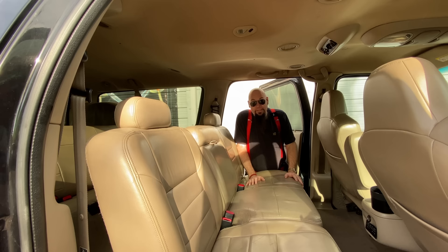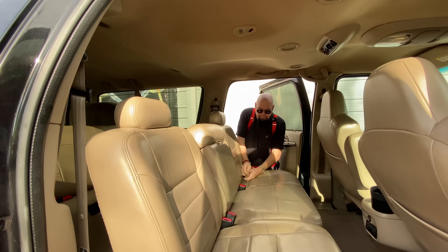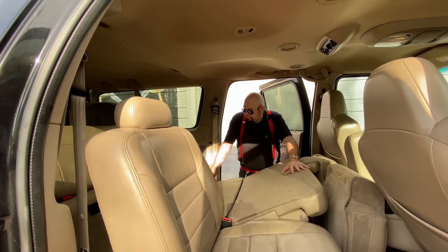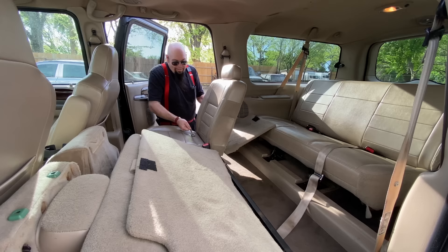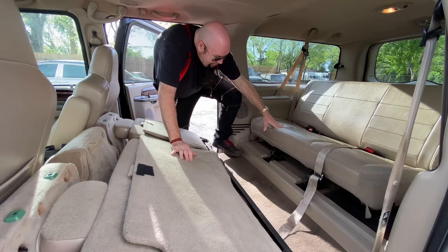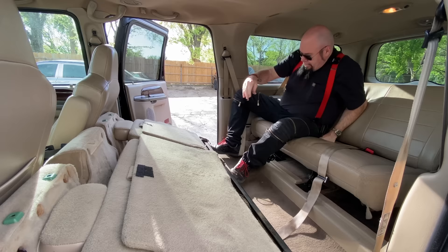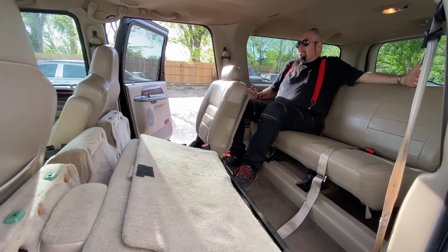Now if you've got more people, you've got the seats here and there's an entire set of seats behind this set of seats. These fold up - you just pull forward, fold down, and it goes flat. You take this little headrest off but to access the back seat you can fold this forward. Back there you could sit three more people.